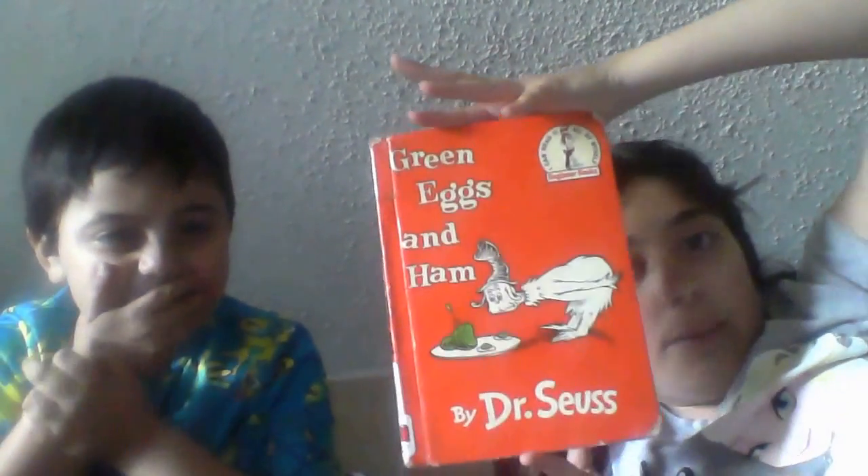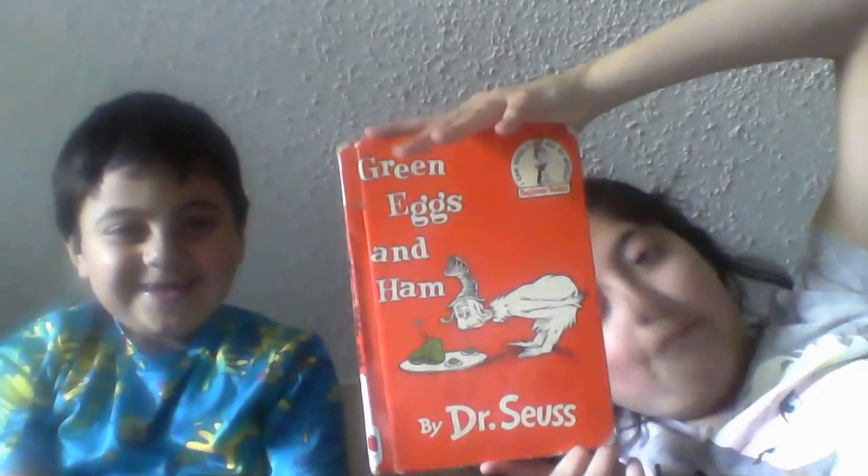The first book he got is called Green Eggs and Ham — who's it by? Dr. Seuss. Why did you get this book? Because I'm already reading it. Would you say this book is easy for kids to read? Yeah. Alright, that is Green Eggs and Ham by Dr. Seuss.